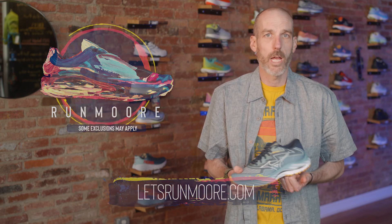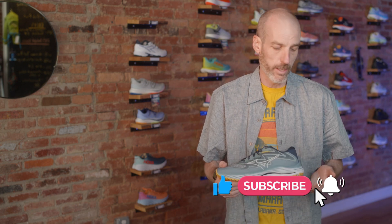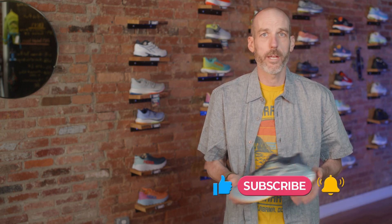If you found this video helpful, do me a solid and give us a like and subscribe — it certainly helps us find new people out there. Happy running, happy walking, happy all that stuff, and hopefully we will see you around town.